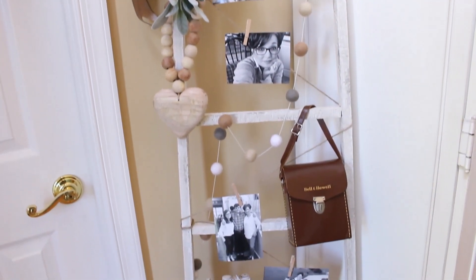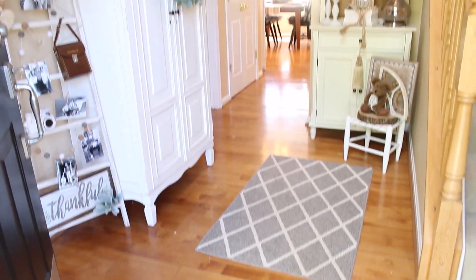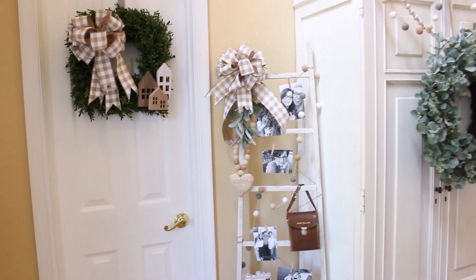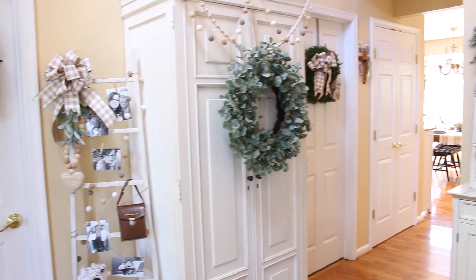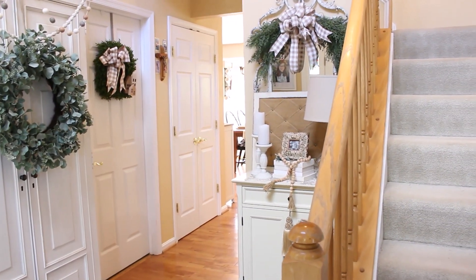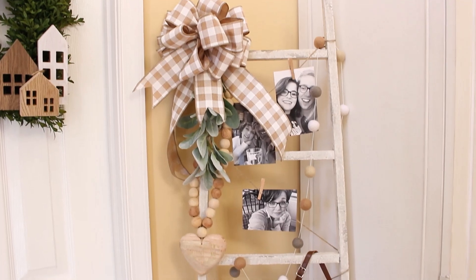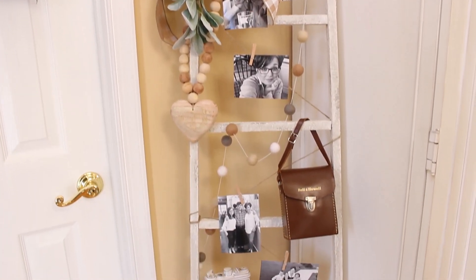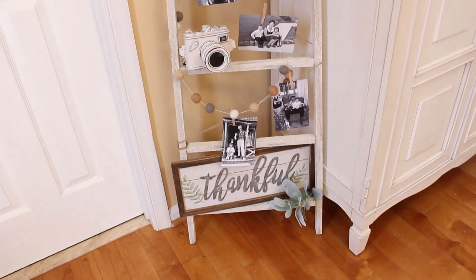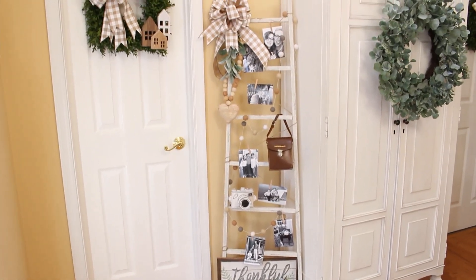We're going to be starting our tour here in the front hall. This space is next on our redo list. I think that your front hall should be kind of like a preview of what you'll find throughout the rest of your home. In my foyer I have some vintage finds and some of my favorite things. A new addition is this blanket ladder that I turned into a spot to hold some of my most favorite family photos, along with my dad's old movie camera from the 50s and a chunky wooden beaded heart that I found at a local antique store.